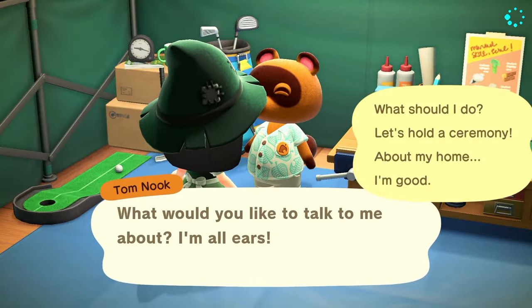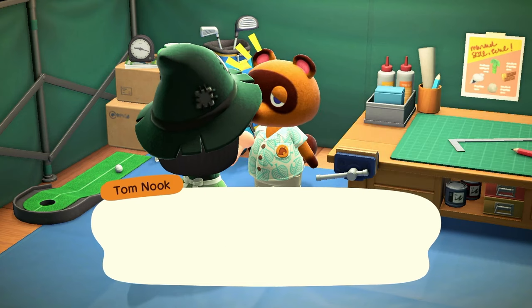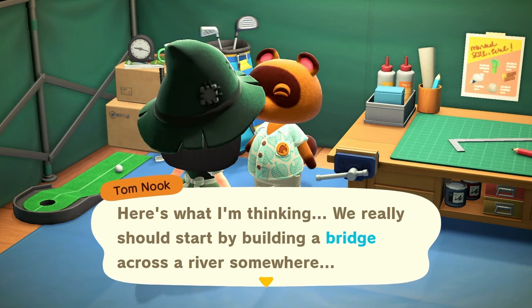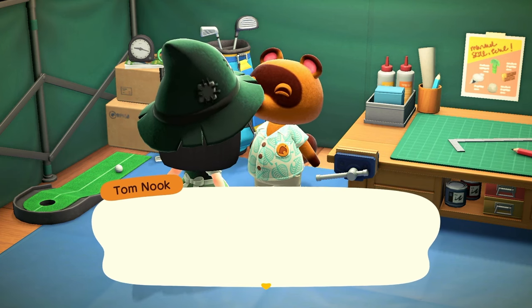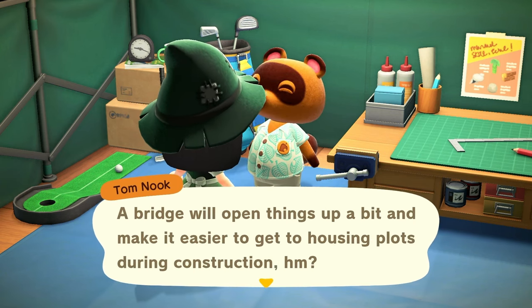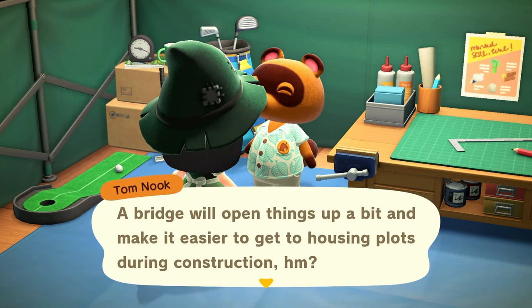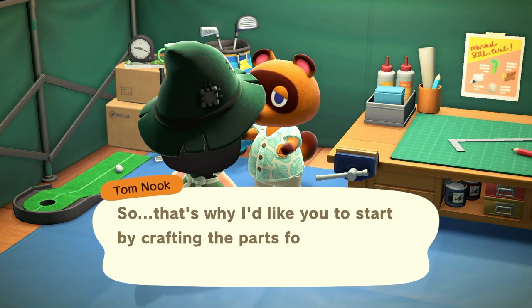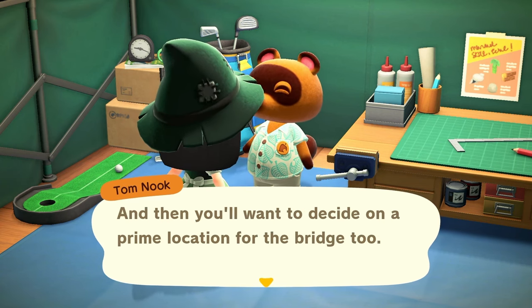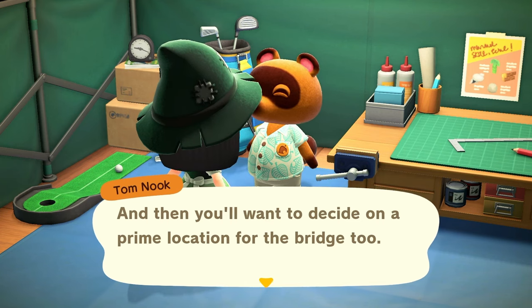Tom Nook: 'Here's what I'm thinking — we really should start by building a bridge across the river somewhere. With three homes to build I worry we'll run out of accessible space. A bridge will open things up and make it easier to get to housing plots during construction. So I'd like to start by crafting the parts for our bridge base — get your DIY skills ready, then we'll decide on a prime location for the bridge too.'